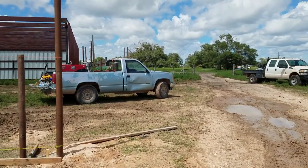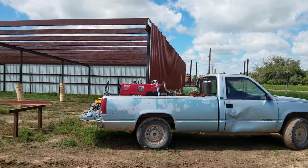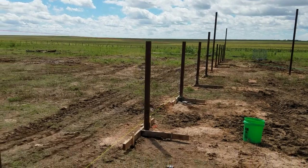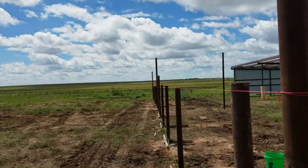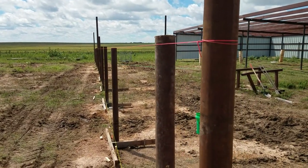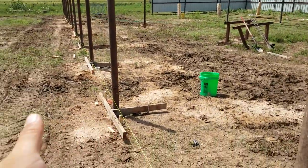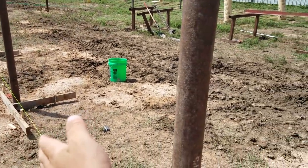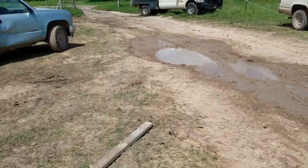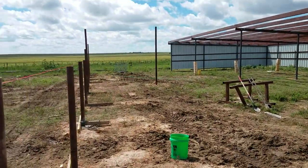Weekly update on the barn project — we had some other stuff going on this week but we've been working on it the past two days. This will be our feed line where we're going to put everything, so our panels we're building will go here. We're going to pour a little slab for the feet to sit on, and we might even pour a slab on that side for the calves to stand on. Still don't have that post set.